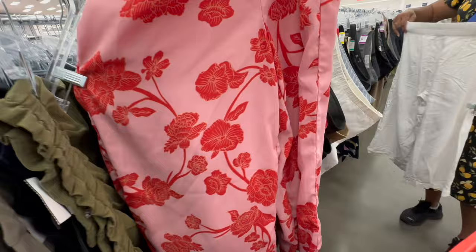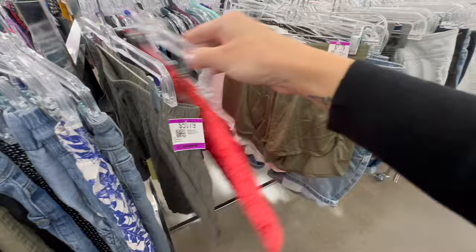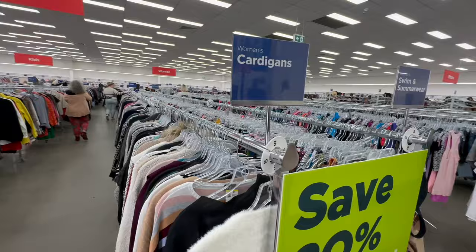I've just found some pants in my size that I think could work. I already have some grey pants but I wear them so much that I think these would be a good new addition. Now I'm checking the cardigans before I head to the long sleeve shirts — I wear them a lot, so let's see what I can find.